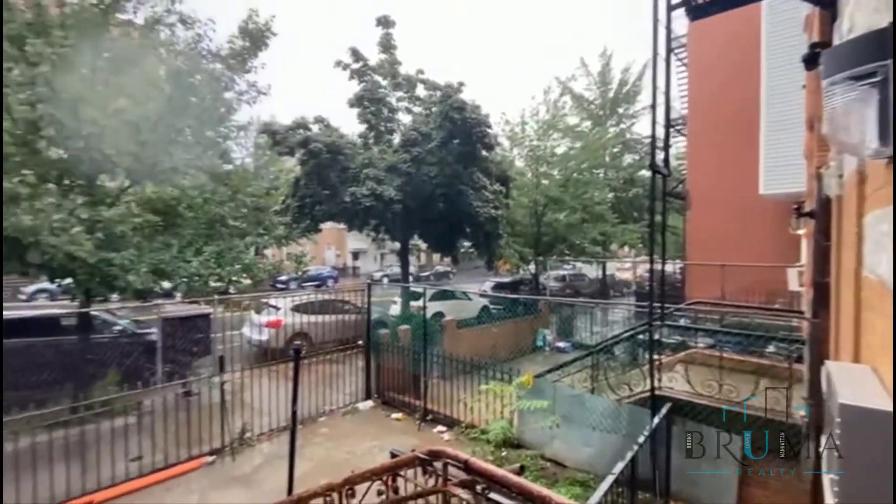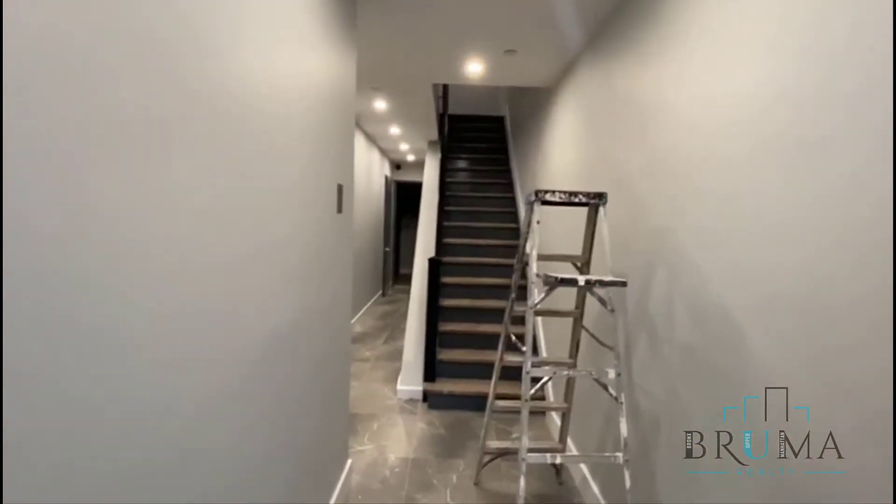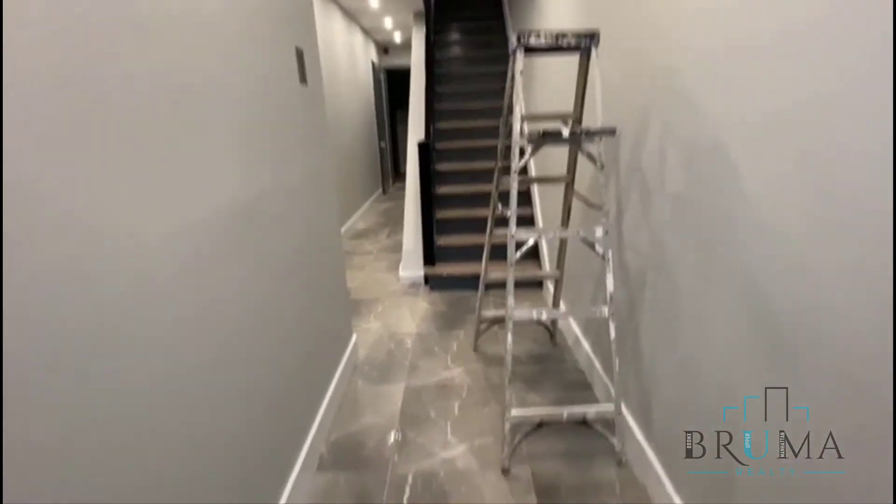Welcome to 725 Prospect Avenue. This is a beautiful, fully redone building. They're finishing up the work nowadays. Beautiful lobby.